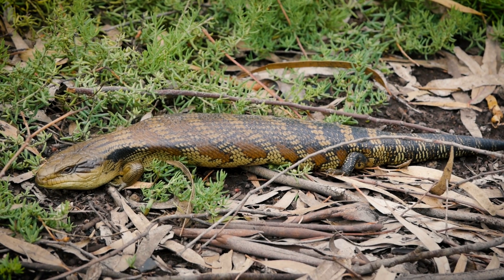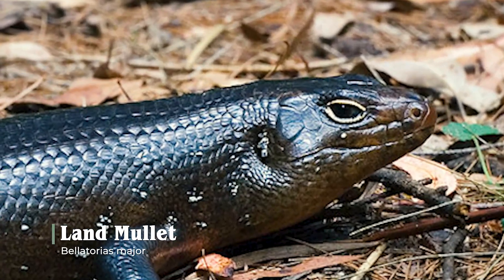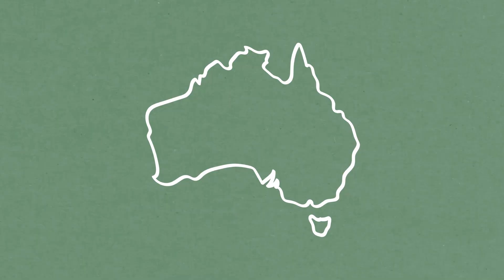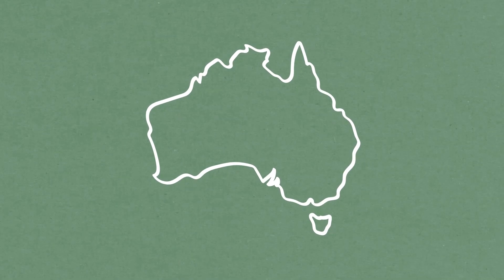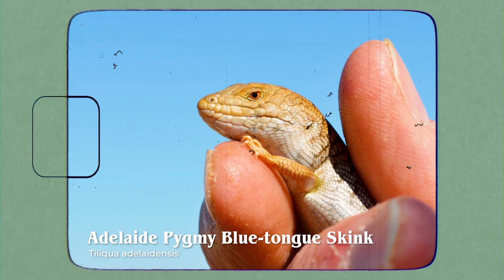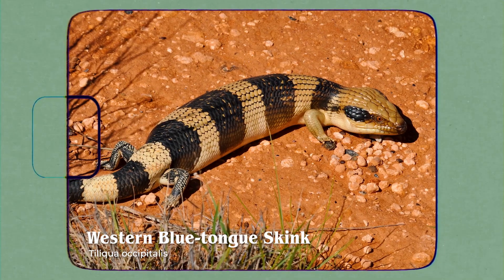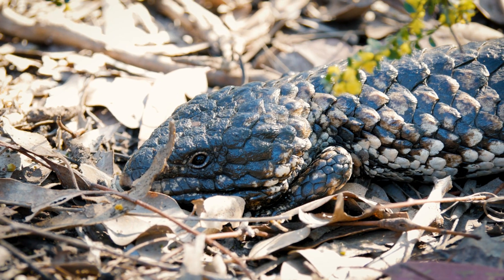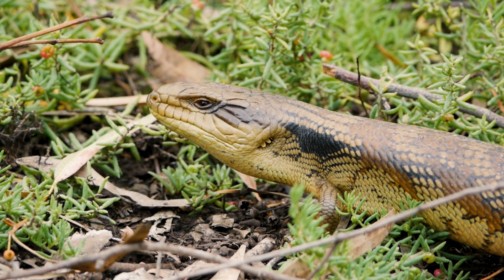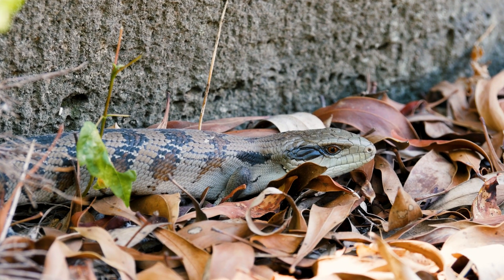And they're also not the biggest in Australia. That would be this fella — the, I kid you not, Land Mullet. I love this country. There are eight total species of Blue Tongue, with six being from Australia and two from Papua New Guinea and Indonesia. Among the homegrown Blueys, there's the Adelaide Pygmy, the Centralian, the Blotched, the Western, the Shingleback — which looks like the love child of a gecko and a pinecone — and lastly, the Common Blue Tongue. The Common Bluey has two subspecies, the Northern and the one you're probably most familiar with, the Eastern Blue Tongue.